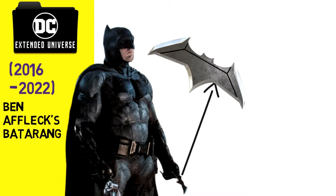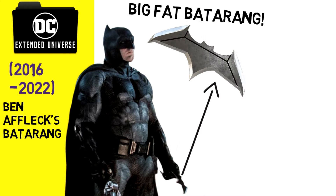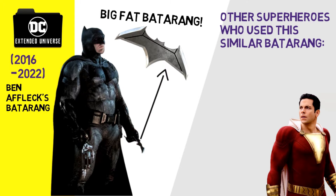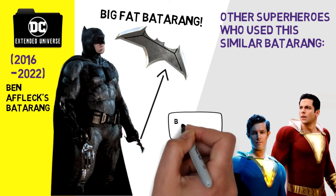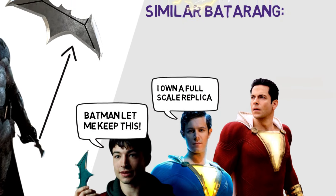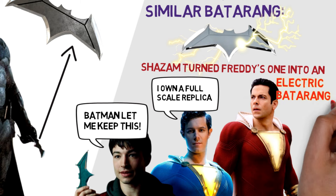The DCEU featured Ben Affleck's big flat batarangs that were also shown being held by other superheroes like The Flash. Freddy owned a replica version that was turned into an electric batarang by Shazam.